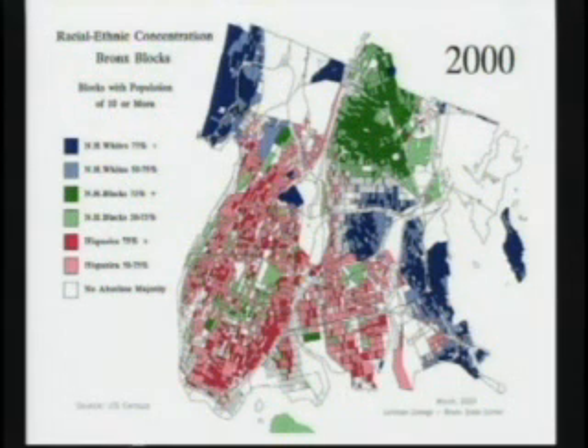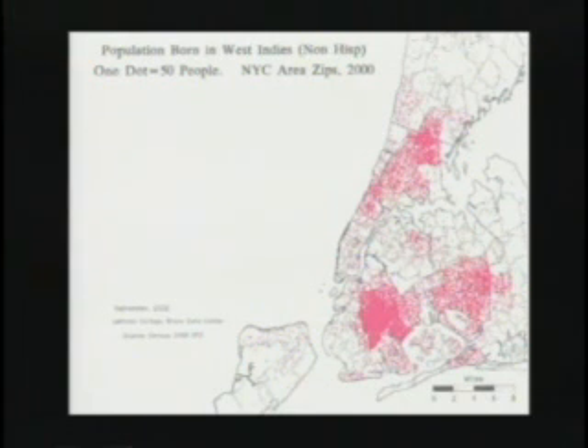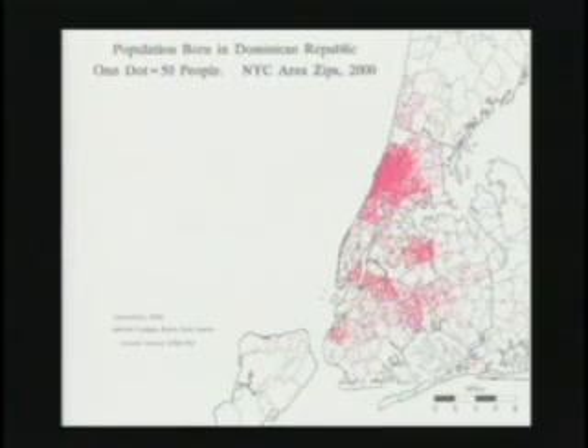Now we're going to look at a series of graphics indicating the population of different groups. Here we're broadening out — we don't just see the Bronx. The Bronx is in the middle, but we go as far up as southern Westchester, and we see Staten Island, Nassau County, and all of New York City. There are going to be seven maps, and on each map one dot represents 50 people.